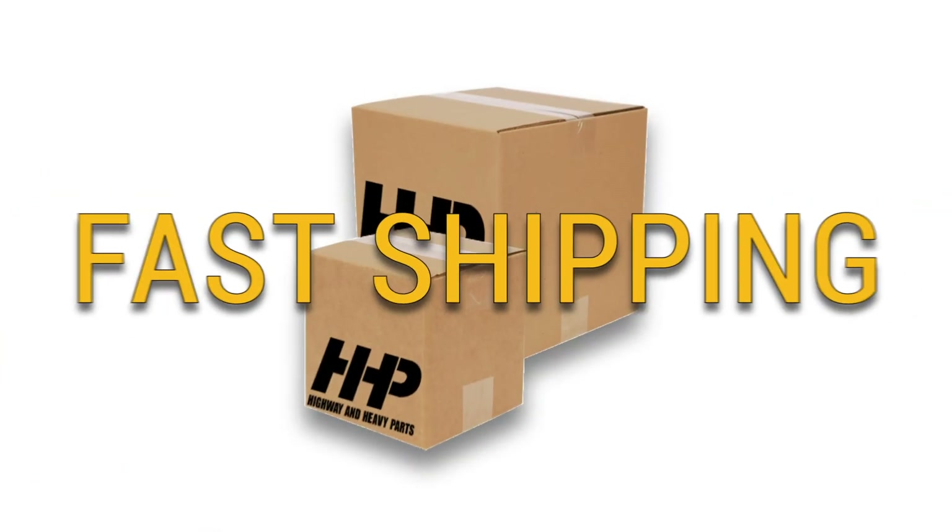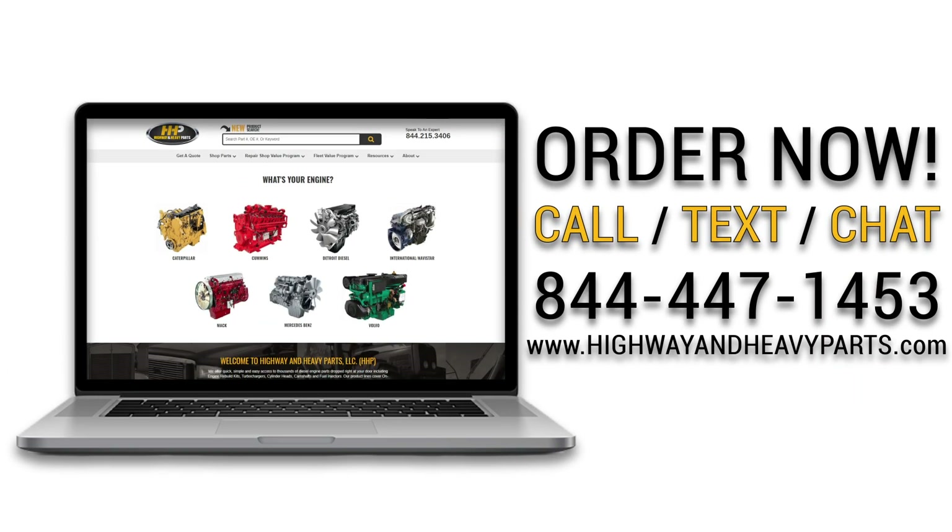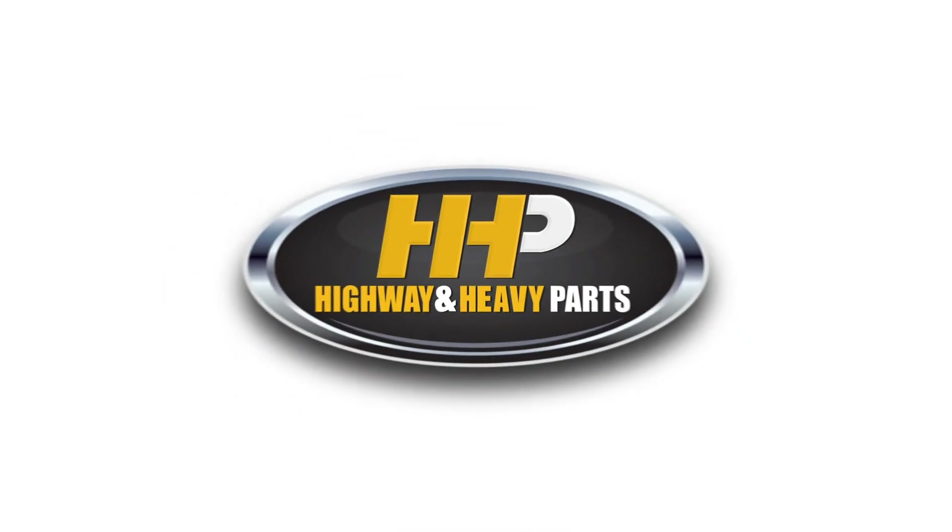Quality diesel parts, fast shipping, providing you with one complete solution. Order now by calling 844-447-1453 or visit us online at highwayandheavyparts.com. From diagnosis through delivery, we're Highway & Heavy Parts.